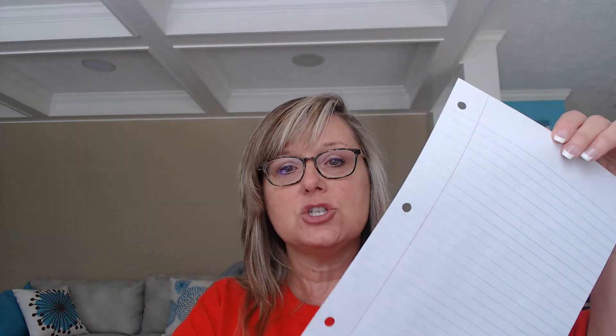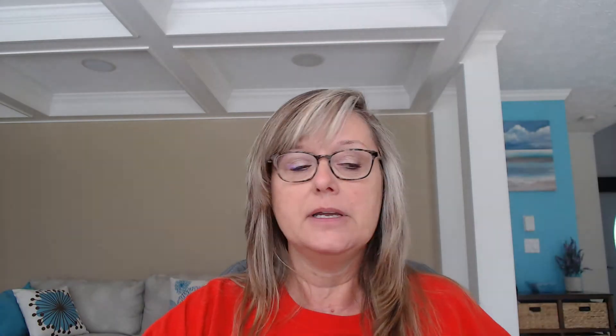Here we go. You're going to need paper — it could be a sheet of notebook paper, it could be a regular size printer paper. It doesn't even matter if it has things printed on it. Just a regular eight and a half by 11 sheet of paper — whatever you can find, it'll work. You're also going to need a pair of scissors.